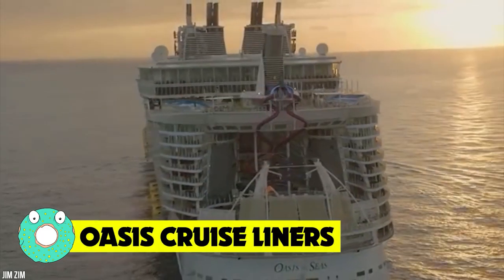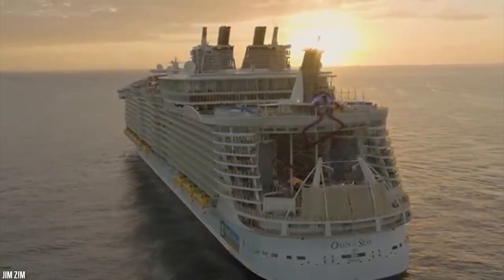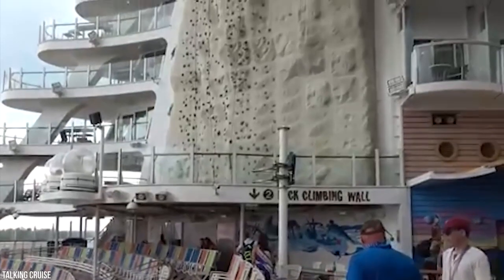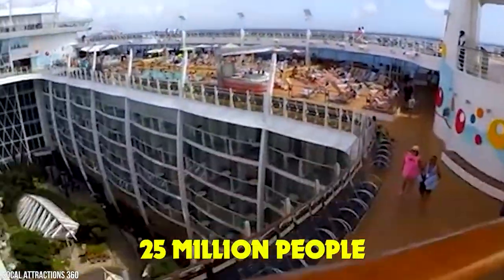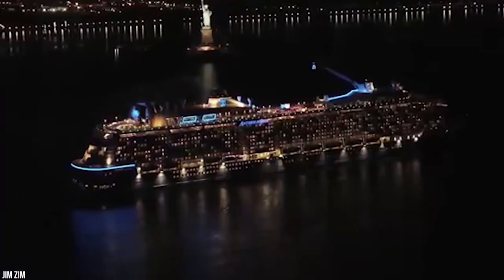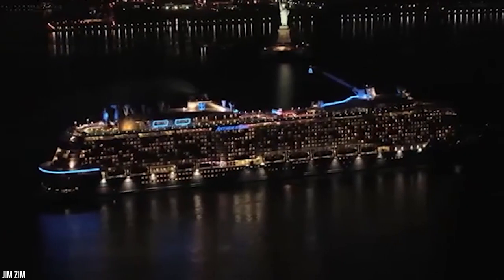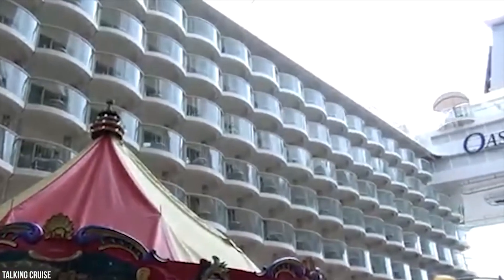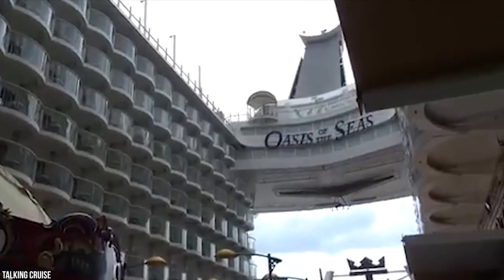Oasis Cruise Liners. This class of Royal Caribbean International cruise ships is really the only way to sail. In the last decade, the Oasis Cruise Liners have gone from a means of relaxing scenic transport to vast, vibrant, floating cities. More than 25 million people set sail on a cruise liner in 2017, and with features like these, these ships rose to the occasion. Divided into themed neighborhoods — super fun areas named Entertainment Place, Central Park, Youth Zone, Boardwalk, among others — the Oasis-class ships are designed to prevent crowding and keep passengers busy all day long.